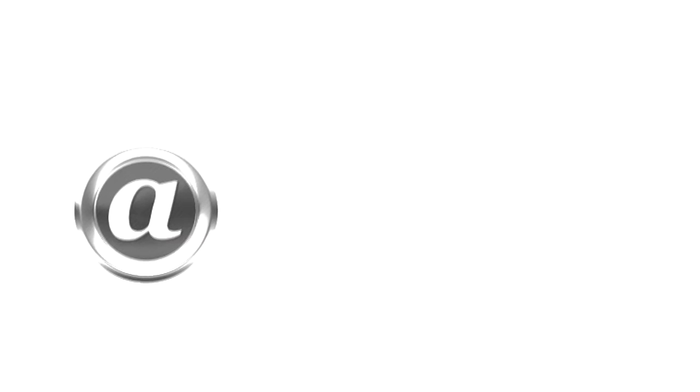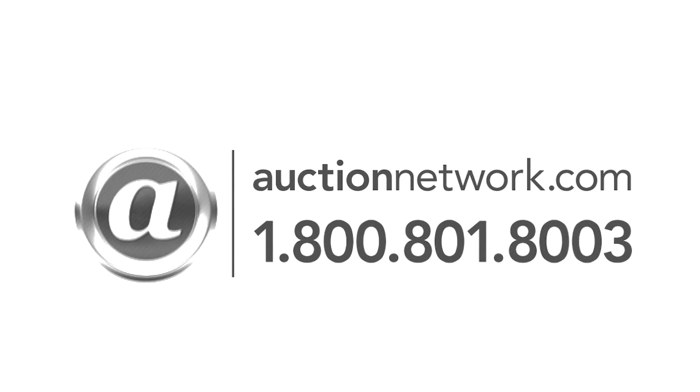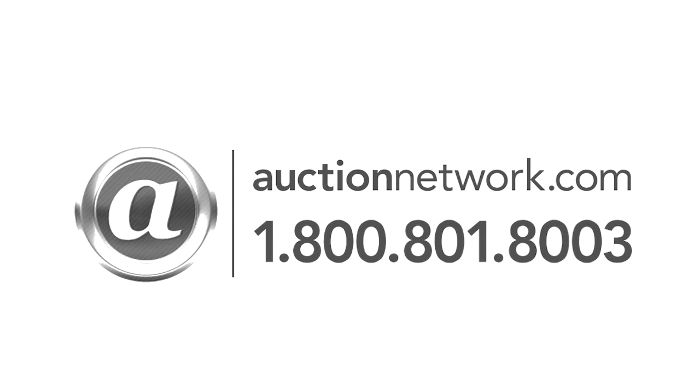Bid live on site or live online at auctionnetwork.com. This is the Williams & Williams Real Estate Auction.